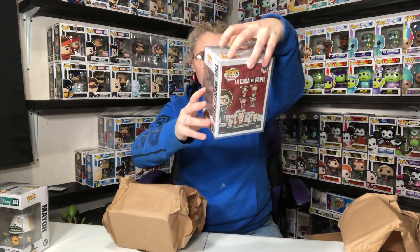Poptopia also ships all of their mystery boxes in pop protectors, which is very nice — makes sure they get here safely. This is the Professor from La Casa de Papel. I probably butchered that. Again, don't know what this is, so this will also be available on Whatnot.